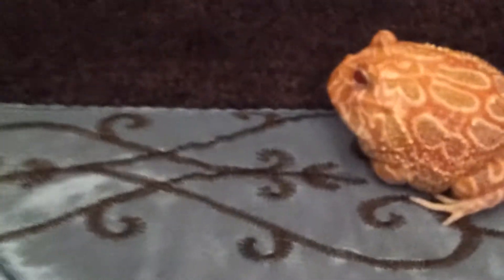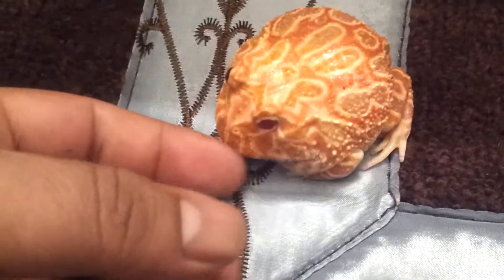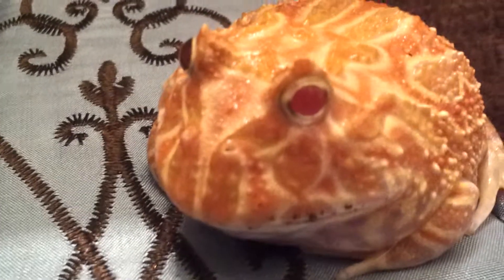I've been down to my local pet shop, Scales and Tails, where I actually get a lot of my tees from, too. And they had Mitch down over there. I don't know, something about this little guy really caught my eye. I think he's super awesome. And I hope to bring you some really cool feeding videos.